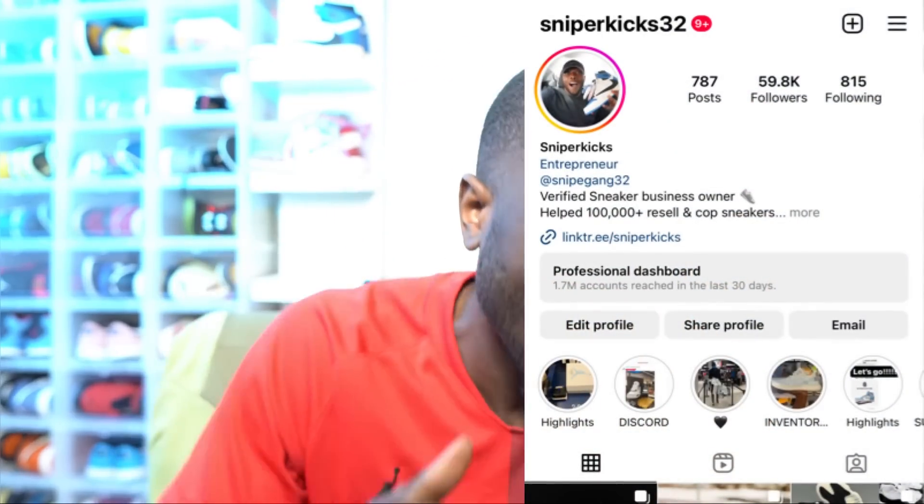What's good y'all, it's your boy Sniper Kicks, and I got a lot of updates for you guys for the shock drop on the Jordan 1 University Blue Toe, and there is a ton of pairs on this shock drop. Be ready, but before we get into the video, make sure you are subscribed to the channel, smash that like button, and hit that notification bell because I will update you guys on sneaker information and give you the 411 on how to cop sneakers for retail.